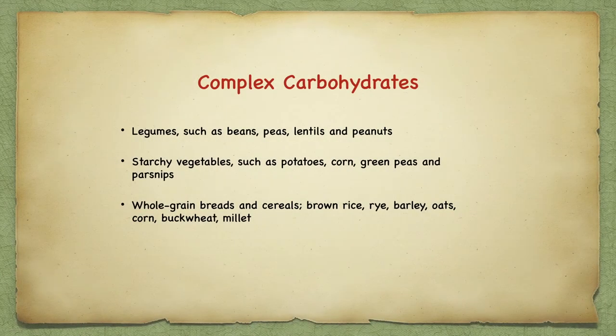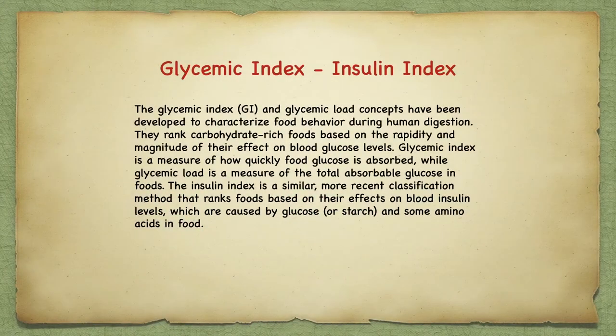Foods such as legumes and beans, peas, lentils, and peanuts are good for you because they give you protein with your carbohydrate and lots of fiber. Starchy vegetables such as potatoes, corn, green peas, and parsnips have more complex carbohydrate but also more sugar, giving them a higher glycemic index. The glycemic index and glycemic load concepts characterize food behavior during digestion — they measure carbohydrate-rich foods based on the magnitude of their effect on blood glucose levels.